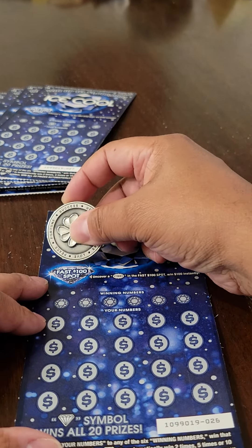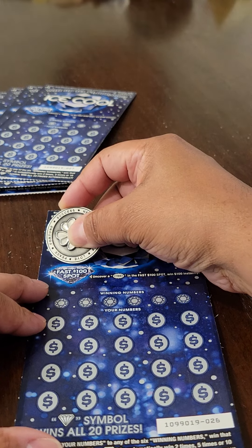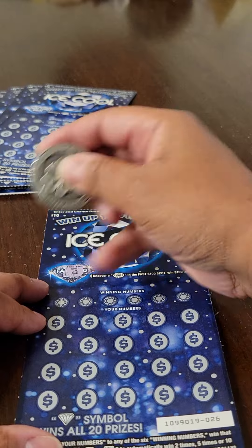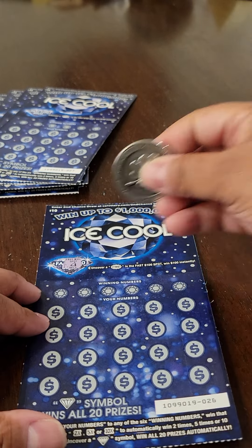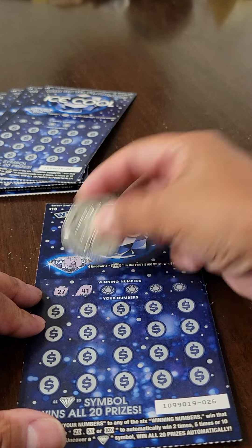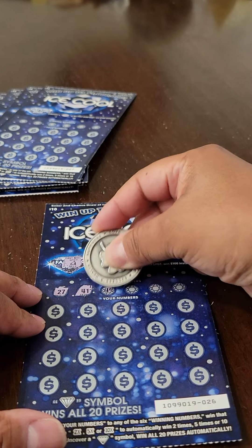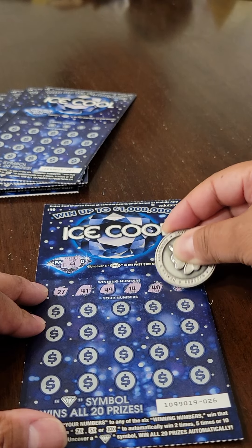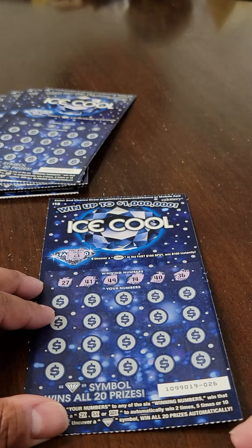Ticket number one out of seven. We'll start with the fast $100 spot up top — can't get that bonus $100 on the first ticket. Let's take a look at the winning numbers: 27, 41, 49, 14, 40, and 36.